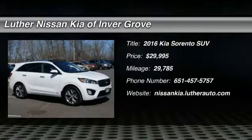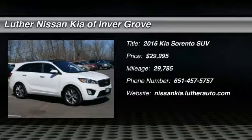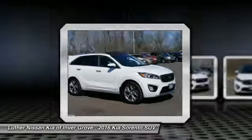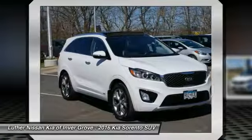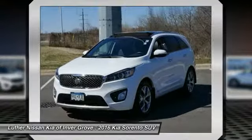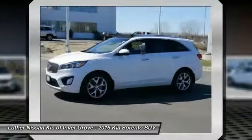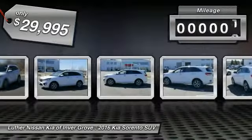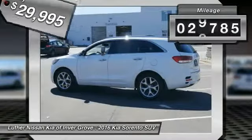Stop by and take a look at the 2016 Sorento. The Kia Sorento is a comfortable riding, powerful, compact SUV loaded with impressive standard features. Take one look at its stylish, sleek design and you'll want to cross over to a Sorento. It is priced below $30,000 and has less than 30,000 miles.